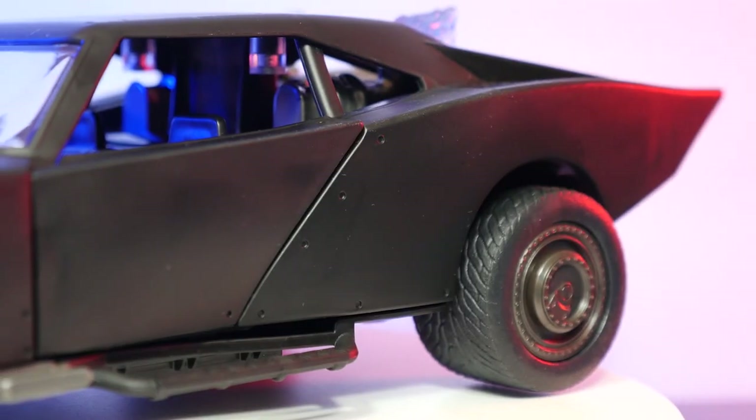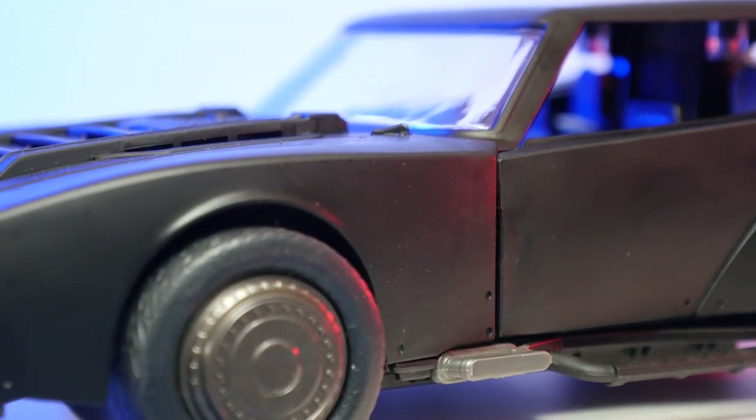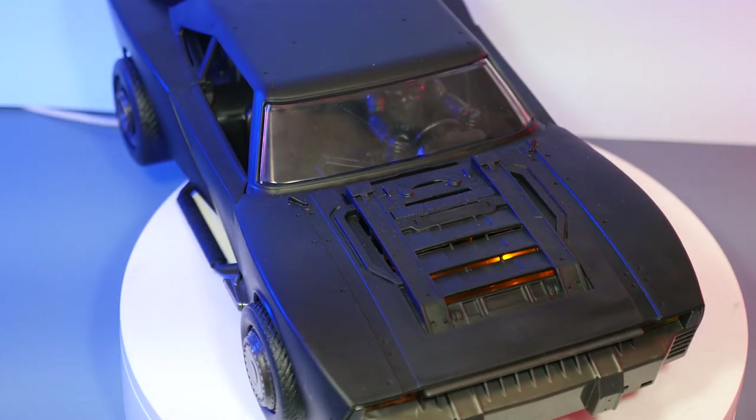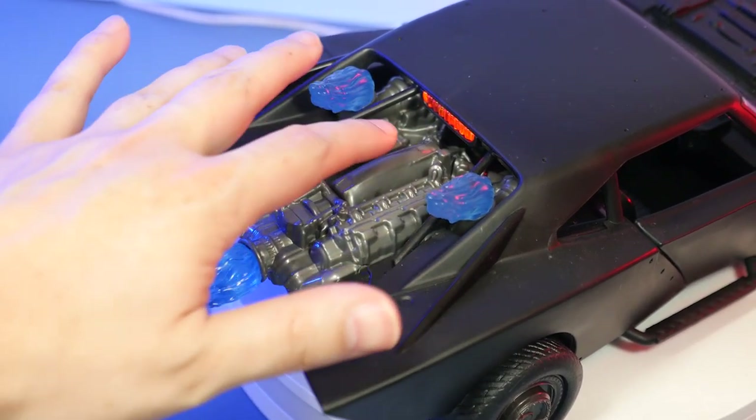Speaking of the Batman Batmobile, there are a few things the Keaton version is missing. Number one is any electronics — I'm actually surprised there are no electronics whatsoever: no lights, no sounds, nothing. It's just a plastic toy. For adult collectors, I don't think it really matters that much, but personally I would have liked some lights in the back. Looking at what they did for the Batman versus the Flash movie Batmobile, that one has flame effects and light effects in the hood and back.